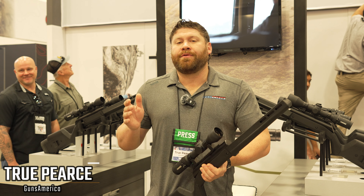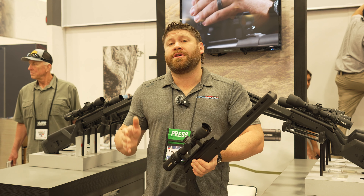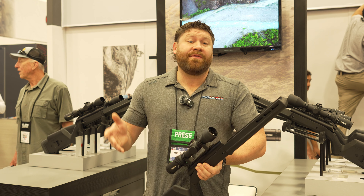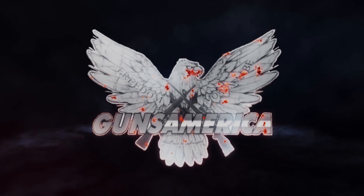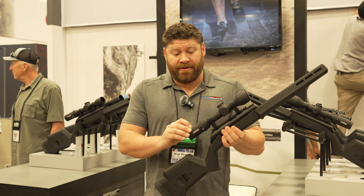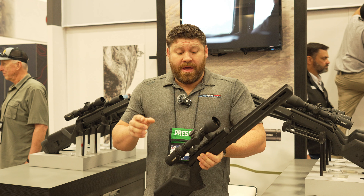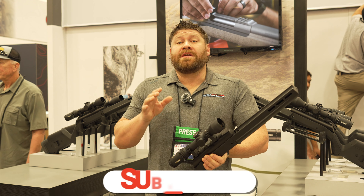Welcome to Guns America. We are at the 2024 NRA show and I am in the Steiner booth right now. I'm going to show you a set of scopes you may not have seen before. This is the Steiner H6Xi — the H stands for Hunter. This is a first focal plane scope with a ton of features.